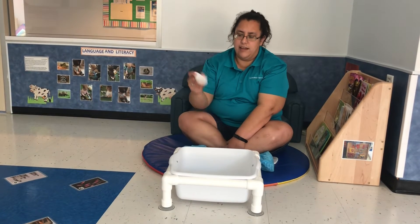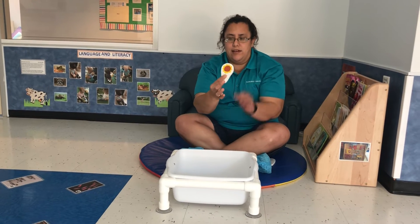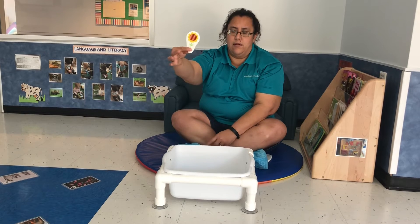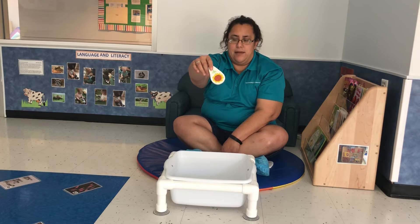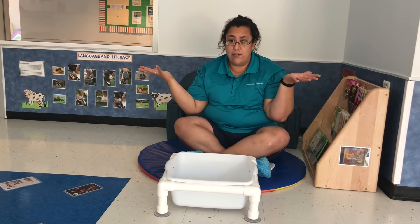Next I have a sunflower. You see the sunflower? It's yellow and it has a stem. So I'm going to put the stem over the water and let's see what happens. Oh, there went the flower. Where did the flower go?